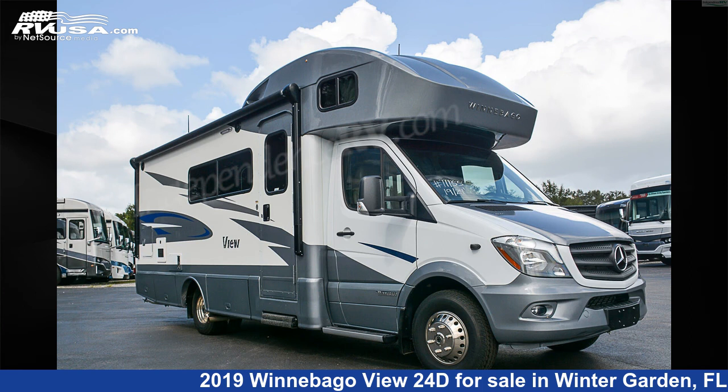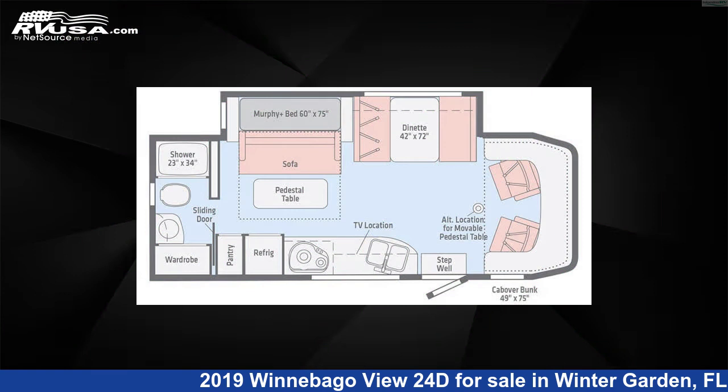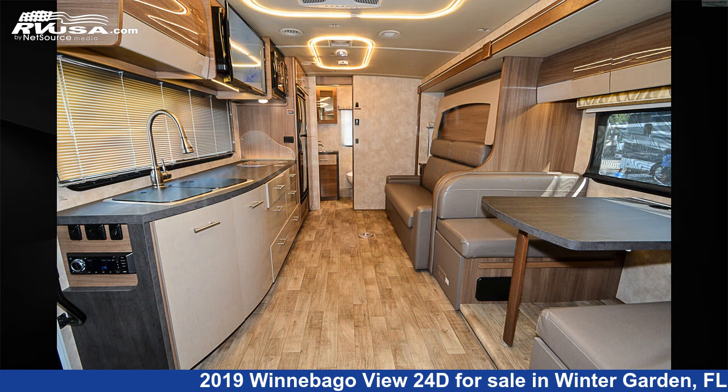This 2019 Winnebago View 24D is a Class C RV. It is located in Winter Garden, Florida, 34787, and is offered for sale by Independence RV Sales.